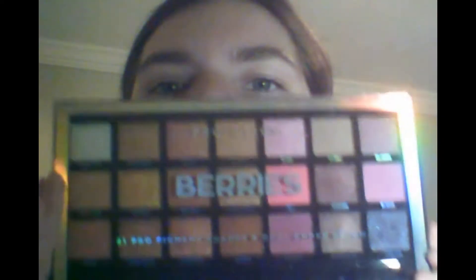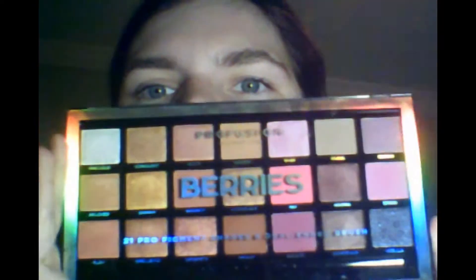This is berries. There are various colors in there — there's very few berries, see? There was a brush in here. I did use it, but I used the blending part. I didn't use the other side.